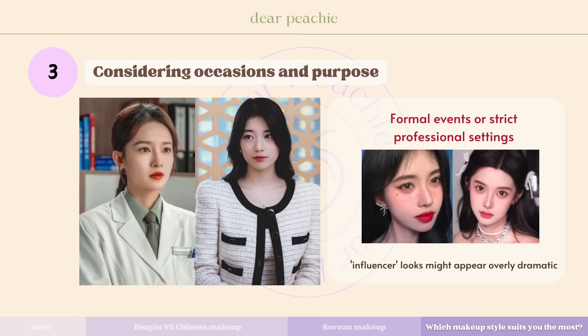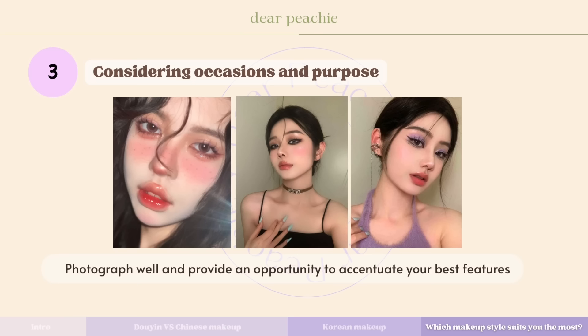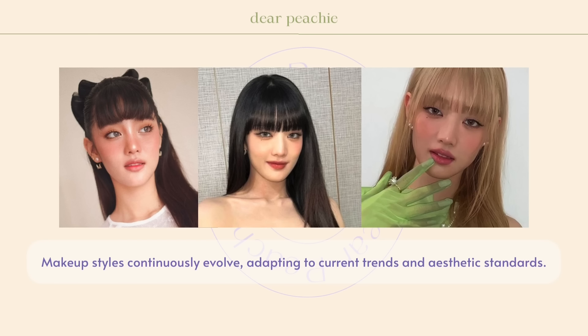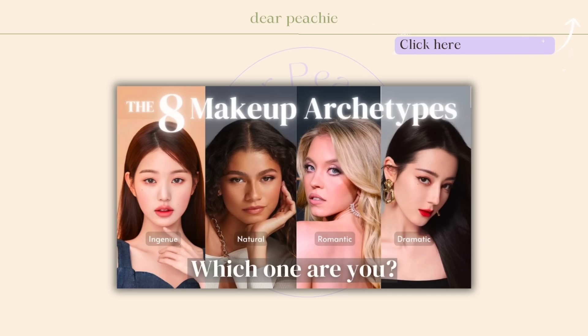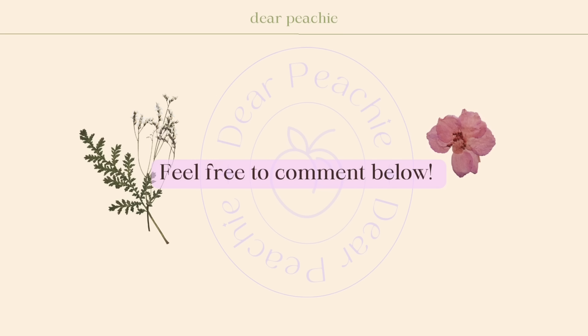Considering occasions and purpose in makeup choices isn't as rigid as dressing styles. In relaxed settings such as going to classes or working in a less formal environment, feel free to explore bolder eye-catching looks — Korean makeup looks are a good option here. For formal events or strict professional settings like healthcare or government offices, the influencer looks might appear overly dramatic. However, for casual outings with friends, bold and expressive influencer looks shine, as they often photograph well and provide an opportunity to accentuate your best features. In essence, the boundaries between these three distinctive makeup styles often blur as they embody certain similar qualities, and makeup styles continuously evolve adapting to current trends.